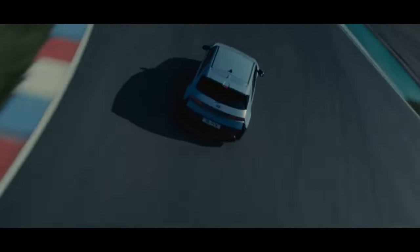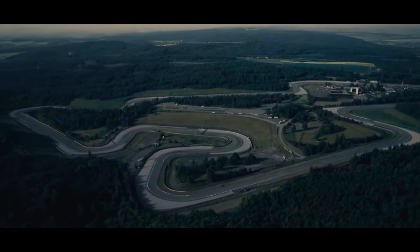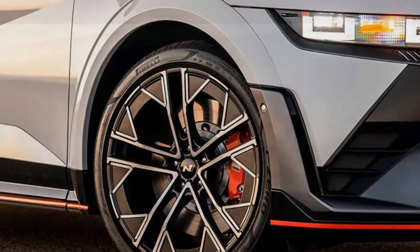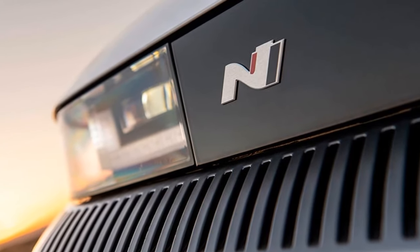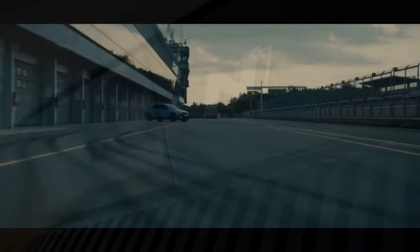The digital dashboard showcases an 8,000-rpm tachometer, and the acceleration mirrors the torque curve of a four-cylinder turbo engine. It even simulates hitting a virtual limiter, halting acceleration if the driver forgets to paddle up. Paired with the synthesized engine sounds, the effect is remarkably authentic — you might almost convince yourself that Hyundai managed to fit one of its in-spec turbo engines into the spacious IONIQ 5, our SUV of the year for 2023.